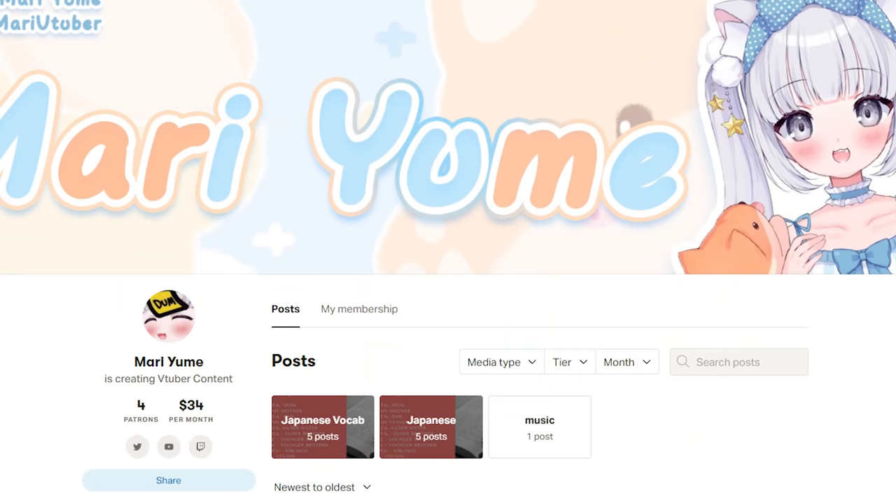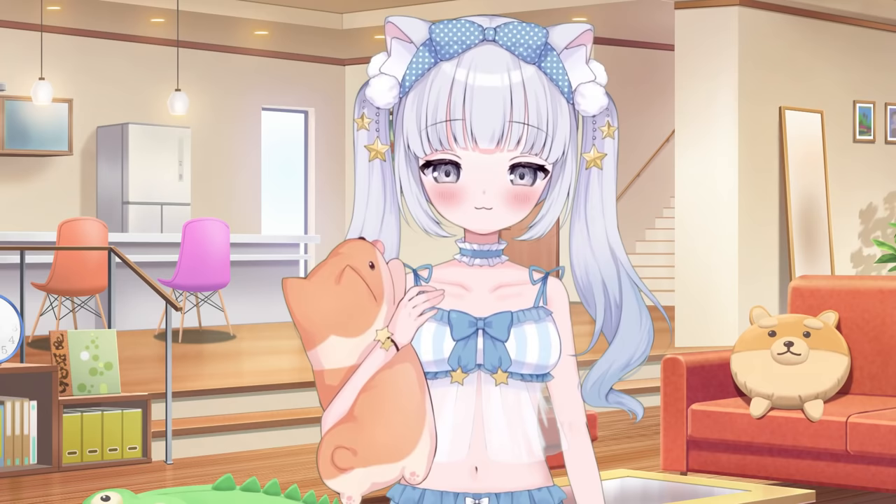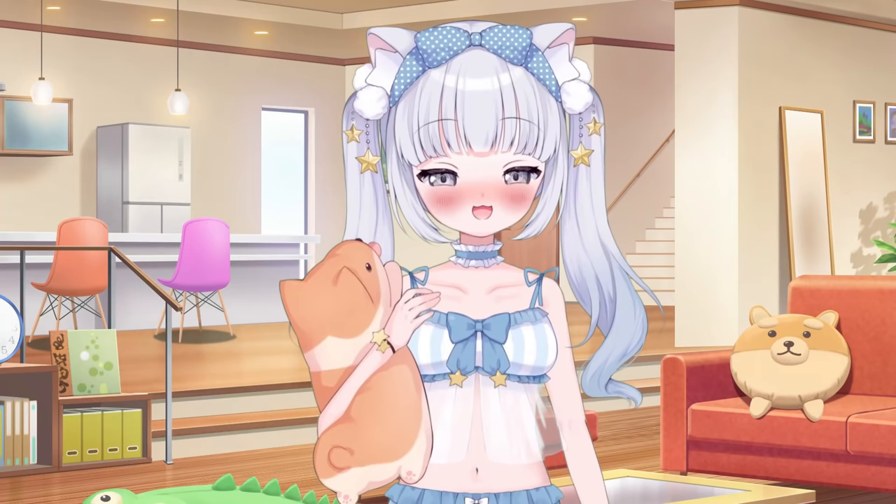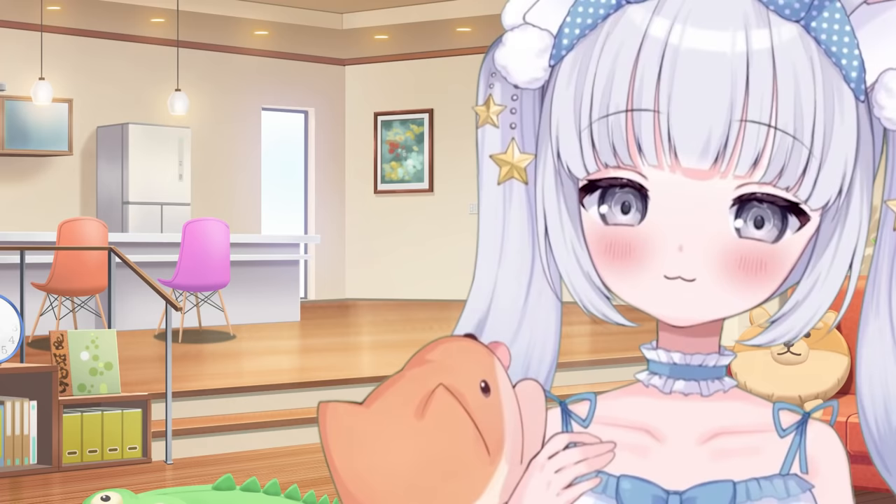I also have a Patreon if you'd like to support me and get more exclusive behind-the-scenes content about me. I wanted to give a special thanks to my current Patreons — thank you so much, I really appreciate all the amazing support you have given me this year. If you haven't subscribed, then please make sure to, because 2022, Mari's coming for you. Turn on those notifications so you'll know when I release more videos. Thanks so much!